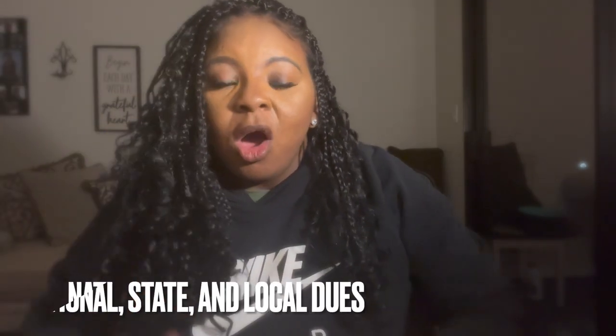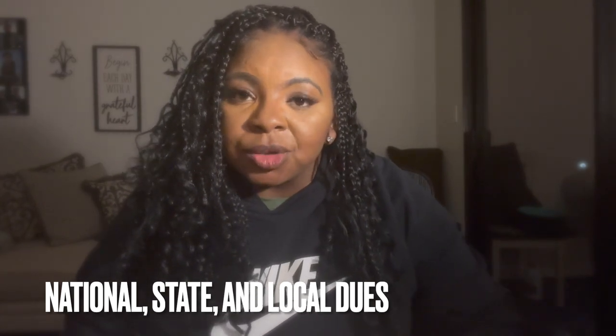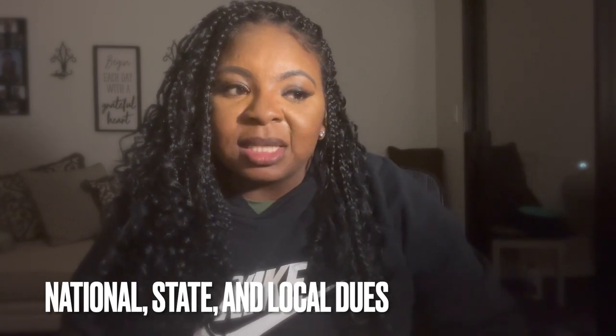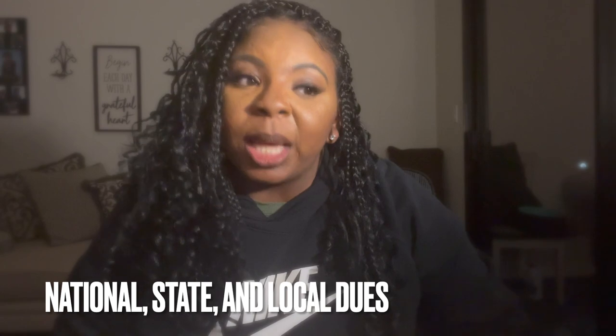Along with that, you also have to pay dues, but that's not necessarily through Keller Williams. That's just a fee that all new realtors have to pay when they join and it's also an annual fee that realtors have to pay to basically still do business. Starting out, you will have to pay a lot of money, so save up for it.